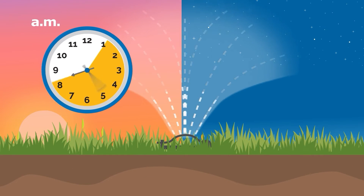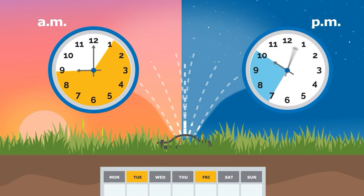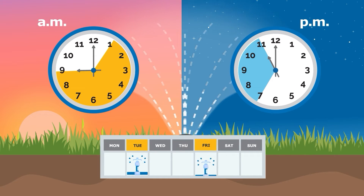The best times to water are between 1 a.m. to 9 a.m. and 7 p.m. to 11 p.m., with watering spaced out by at least a day.